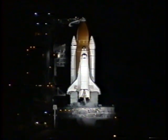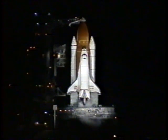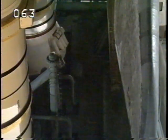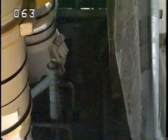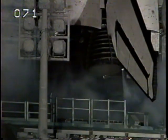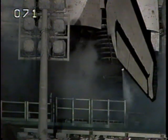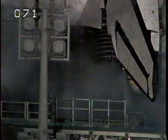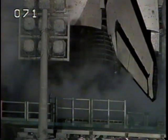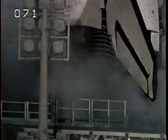T-minus four minutes and counting. A profile test of the orbiter's aerosurfaces has started. These are being moved through a pre-programmed pattern to verify they are ready for launch. The three main engines are being gimballed and positioned for launch.